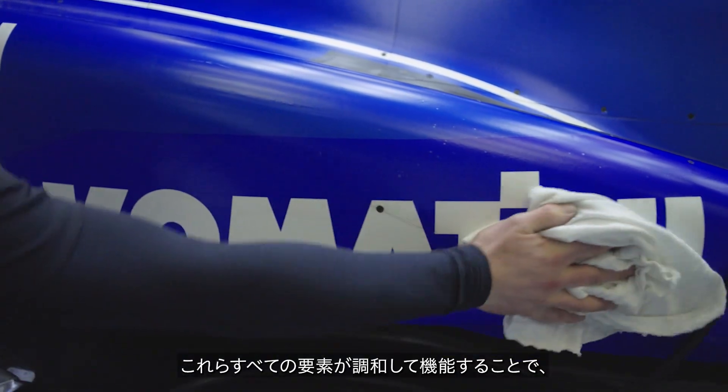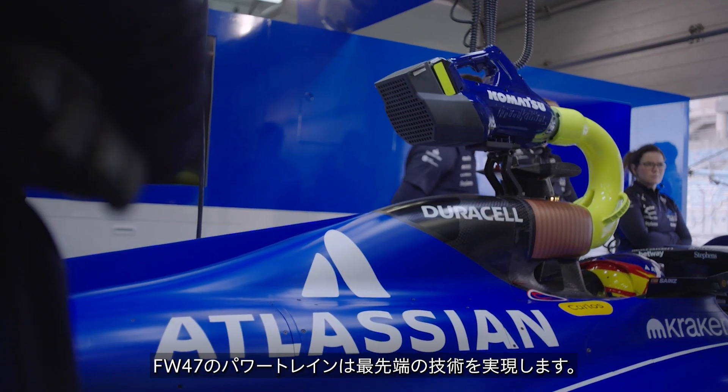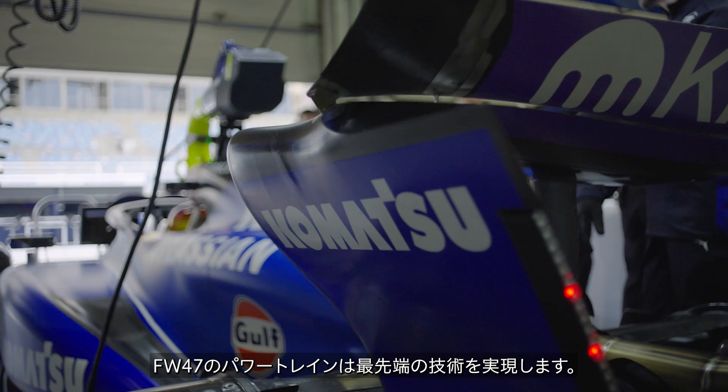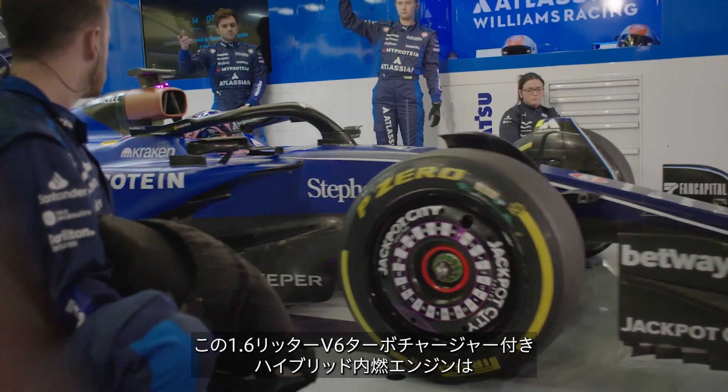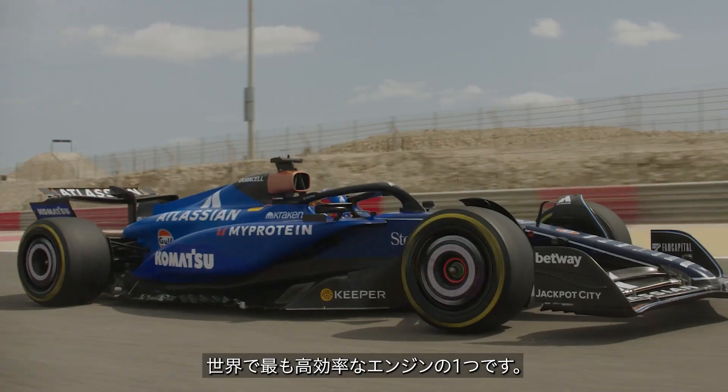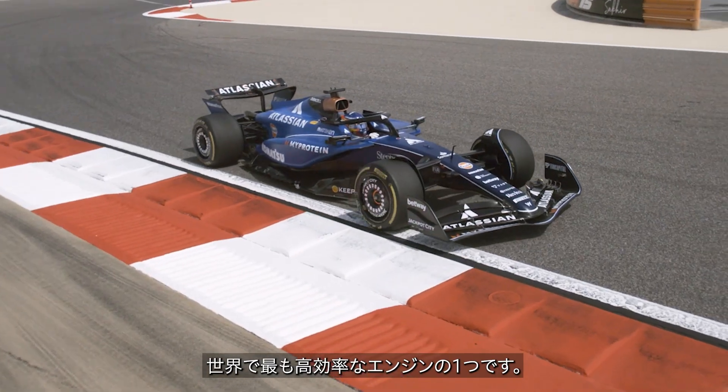With all of these elements working in harmony, the powertrain of the FW47 is at the forefront of technology. In fact, the 1.6-litre V6 turbocharged hybrid internal combustion engine is one of the most efficient engines in the world.